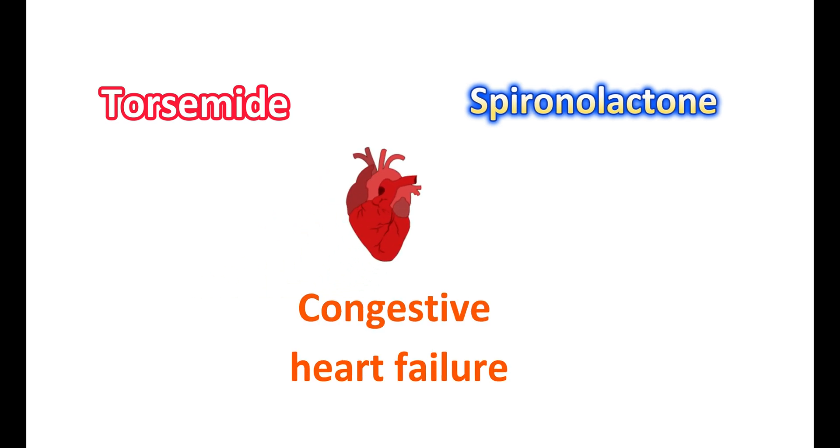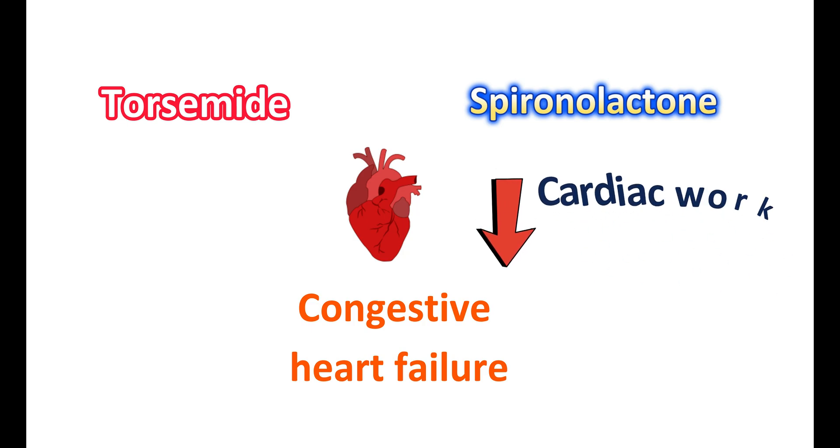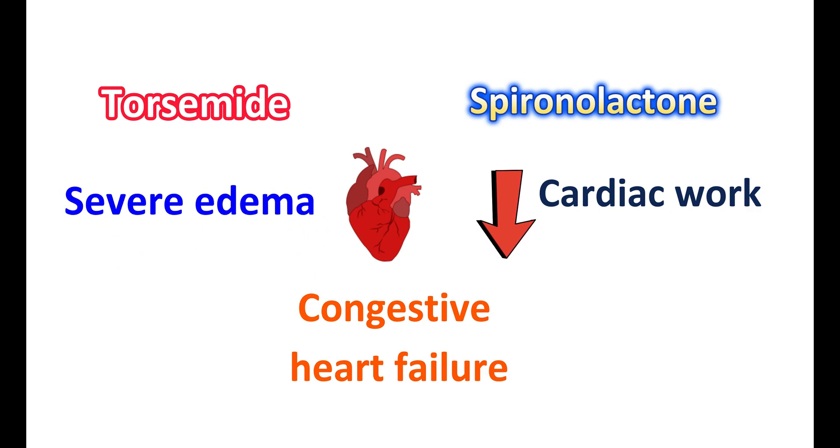Another clinical use of this combination is in the treatment of congestive heart failure. This condition mainly involves the decreased ability of the heart to pump blood to meet the requirements of systemic organs. Diuretics like torsemide and spironolactone can reduce body volume, thereby reducing cardiac workload and increasing cardiac efficiency, so the heart can pump in a more efficient way.